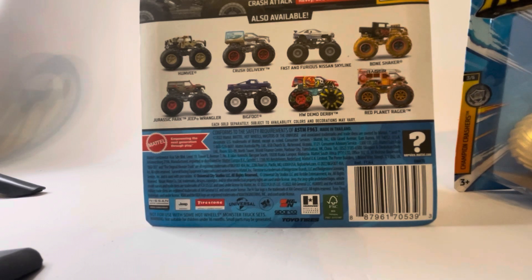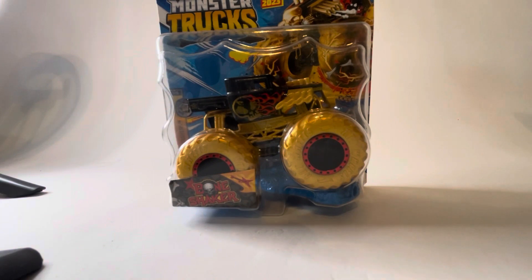I actually already reviewed Humvee and Crush Delivery. If you want to see those videos, go check them out. Crush Delivery was reissued in the case with the Barbie Camper, and Humvee was in the mix with the Rhino Mite. So we're going to start today's review with the Black and Gold Bone Shaker.